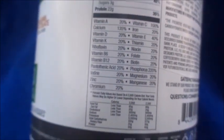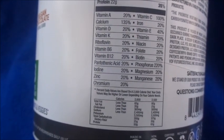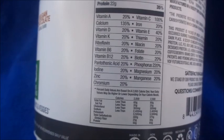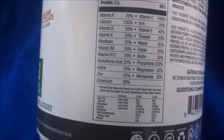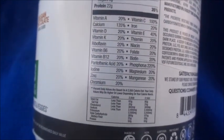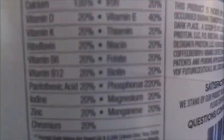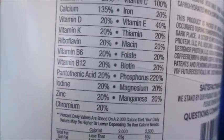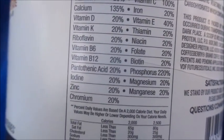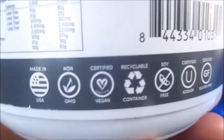Protein is 22 which is kind of high, sugar only has three grams, and then it lists all the vitamins that are in here — vitamin A, calcium, vitamin C, vitamin K, riboflavin, vitamin B6, vitamin B12, pantothenic acid, iodine, zinc, chromium, vitamin C, iron, vitamin E, thiamine — I don't know how to pronounce that — and biotin. Oh, biotin is good for like your hair, skin, and nails. And phosphorus, magnesium, and manganese.